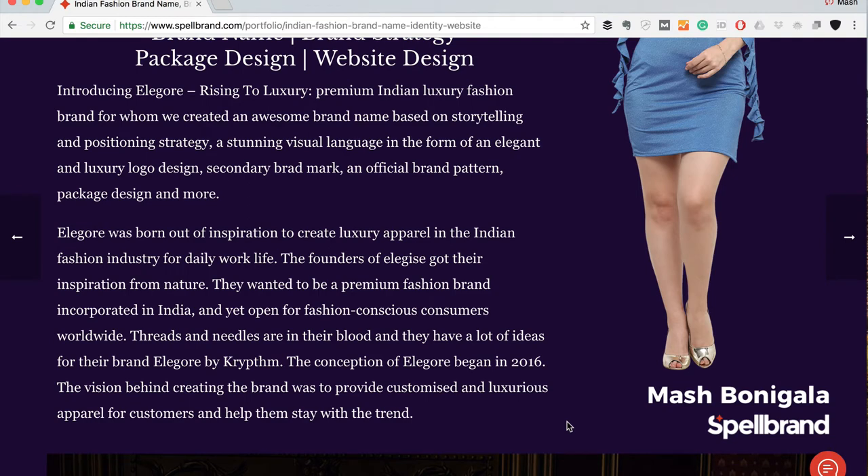Elegore was born out of inspiration to create a luxury brand in the Indian fashion industry for daily work life. The founders got their inspiration from nature — they wanted to be a premium fashion brand incorporated in India yet open to fashion-conscious consumers worldwide. Threads and needles are in their blood and they have a lot of ideas for their brand. The conception of Elegore began in 2016, with a vision to provide customized and luxurious apparel for customers and help them stay with the trends.